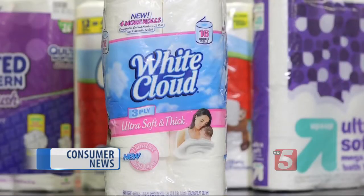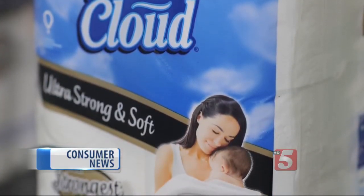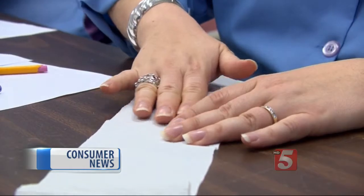In the end, White Cloud Ultra Soft and Thick from Walmart earned top ratings, earning high scores in all the tests. But don't confuse it with White Cloud Ultra Strong and Soft — it was soft, but not strong.